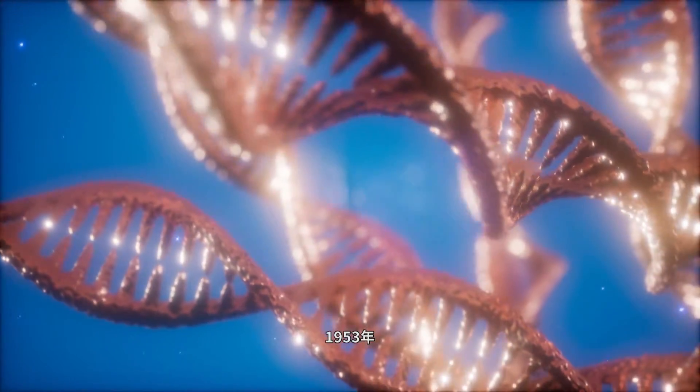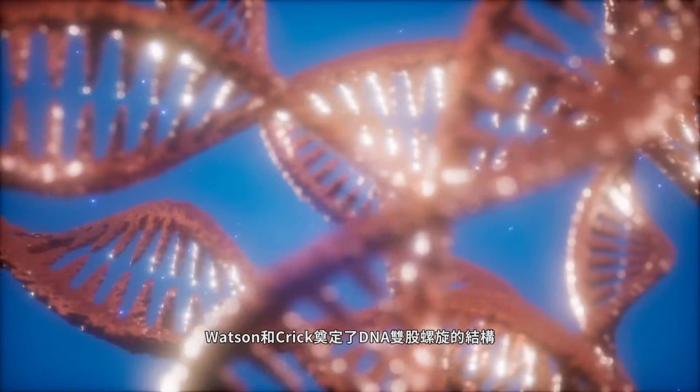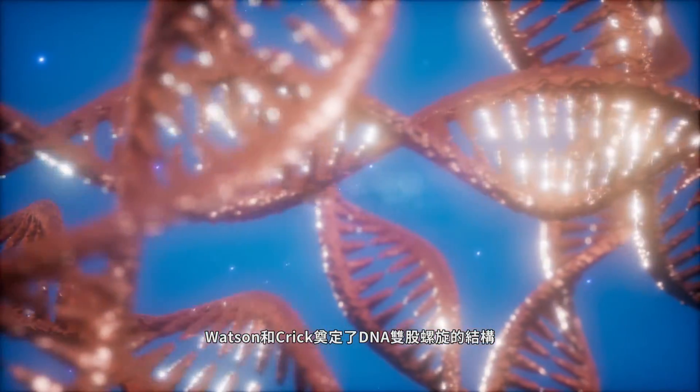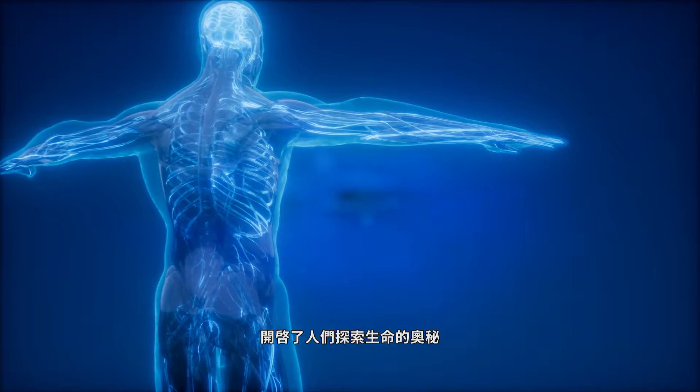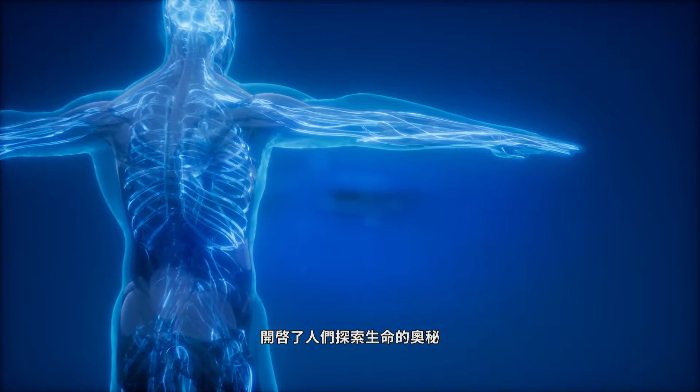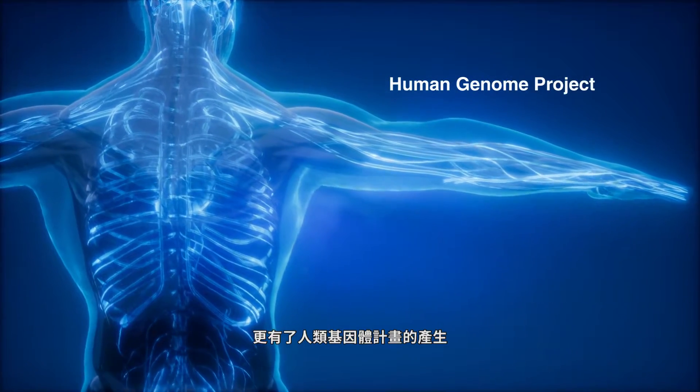In 1953, Watson and Crick discovered the structure of the double-stranded DNA helix. The discovery motivated people to explore the mystery of life and, many decades later, leads to the Human Genome Project.